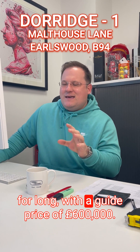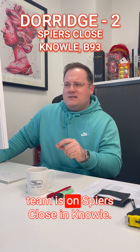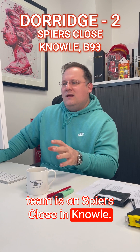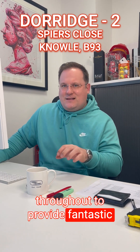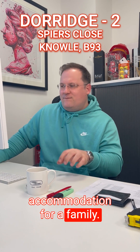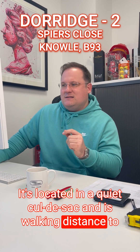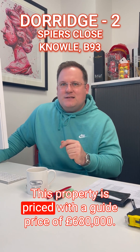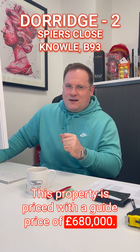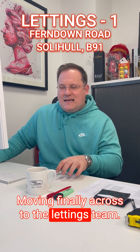The second property from the Dorridge team is on Spires Close in Knowle — a four bedroom detached home that's been refurbished throughout to provide fantastic accommodation for a family. It's located in a quiet cul-de-sac, within walking distance of Knowle and of course sits within the Arden Academy catchment. This property is priced with a guide price of £680,000.